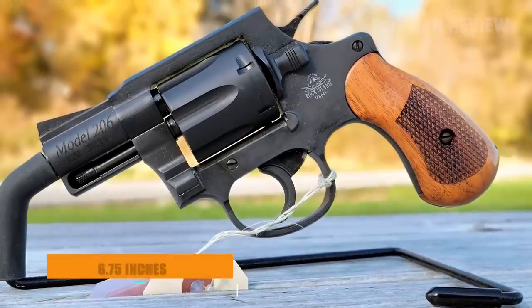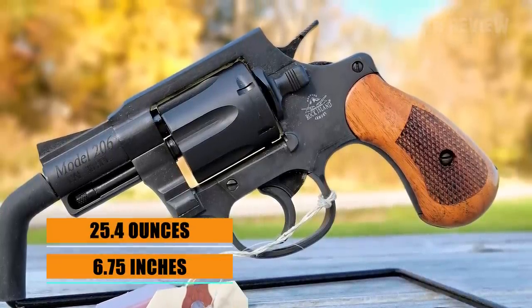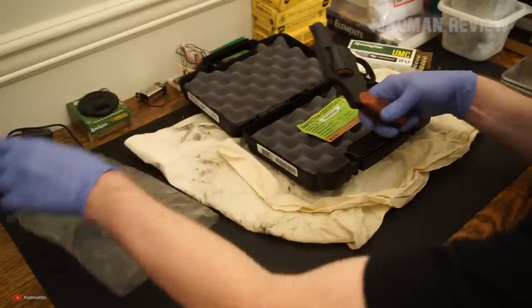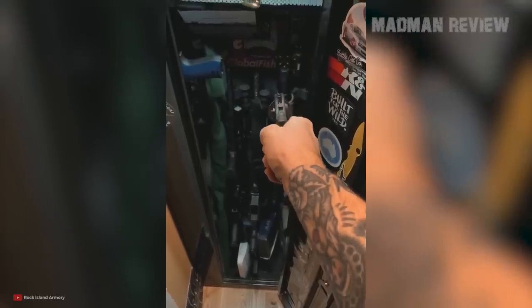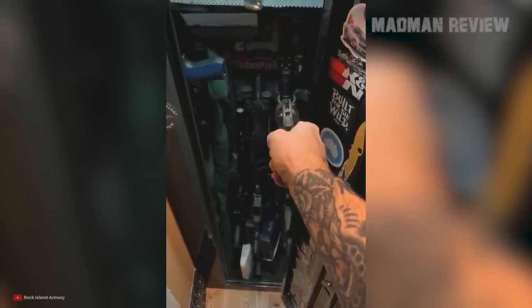The overall length is just 6.75 inches and the weight is 25.4 ounces. Being an all-steel design, it sports a parkerized finish with a checkered wood grip. Aiming is done with a fixed-blade front sight and a fixed rear-notch sight.